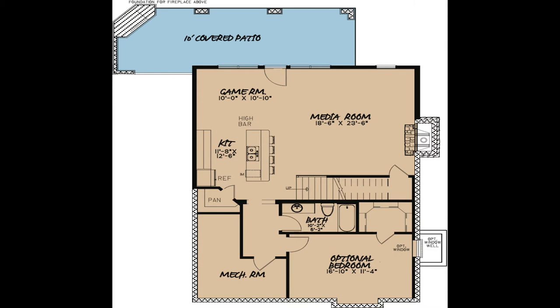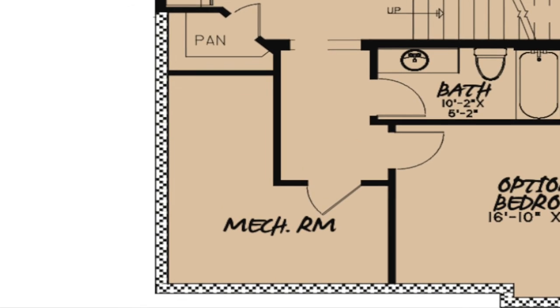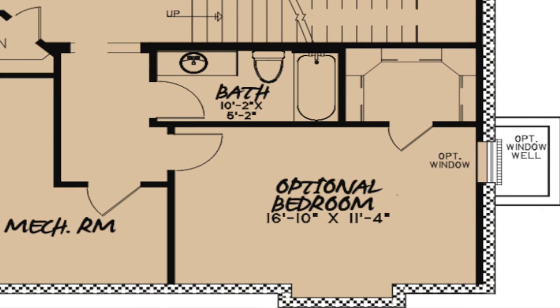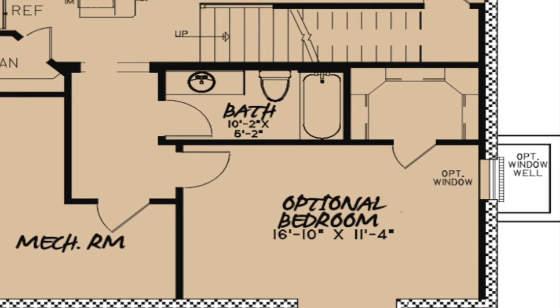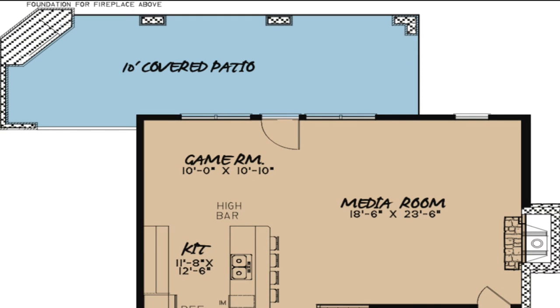The lower level of this home features a large space that consists of a media room with a fireplace and a game room. You will also find a full kitchen with a walk-in pantry and another full bath. Also located on this level is the large mechanical room. There is an optional bedroom with a large storage closet and optional window well. A covered outdoor patio completes this level and provides even more options for entertaining.